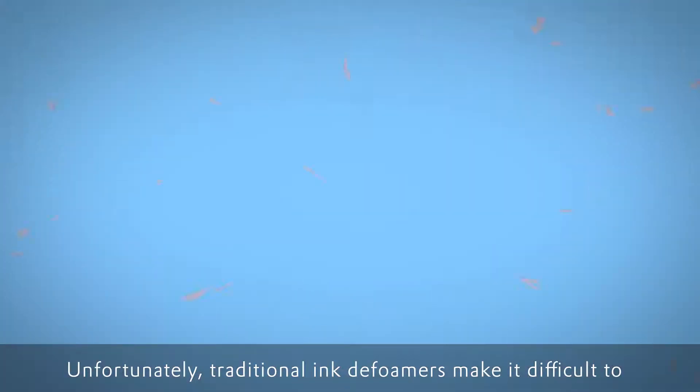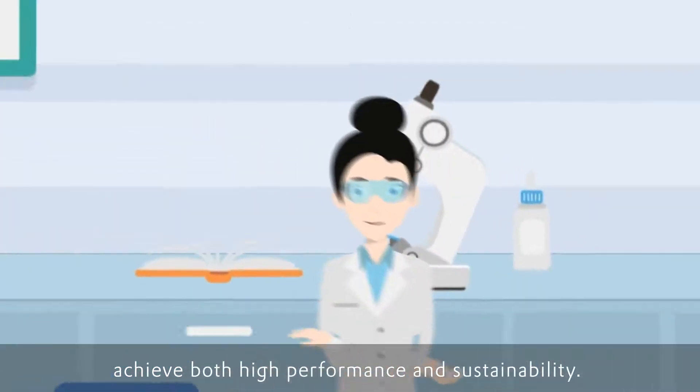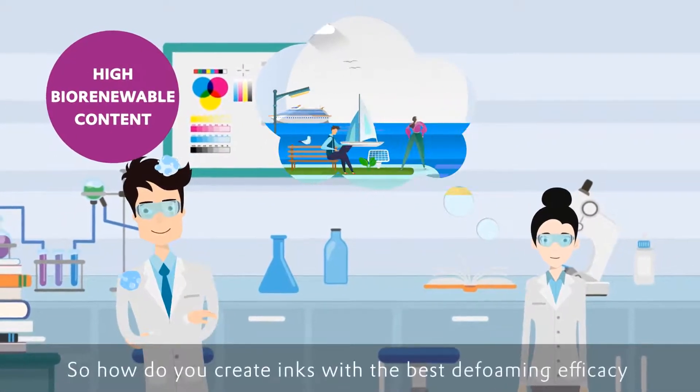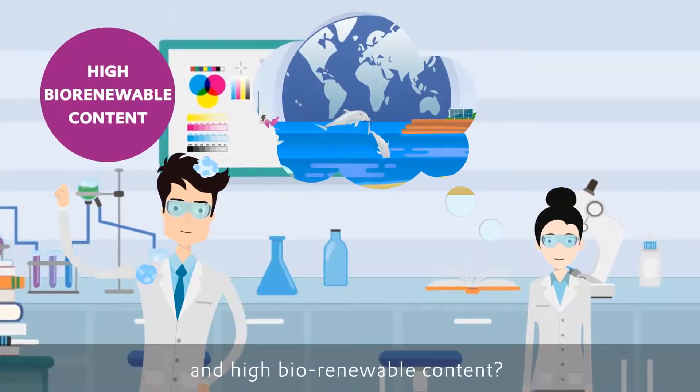Unfortunately, traditional ink defoamers make it difficult to achieve both high performance and sustainability. Trying to do so can be confusing and unmanageable. So how do you create inks with the best defoaming efficacy and high bio-renewable content?